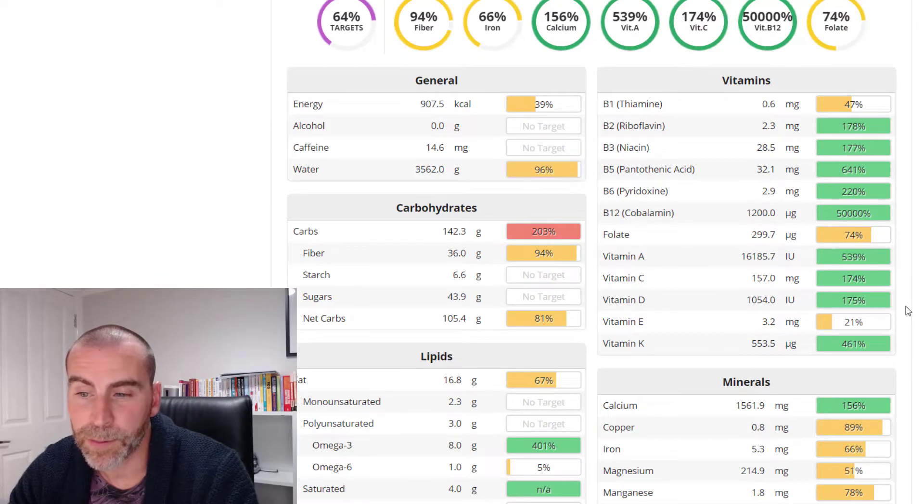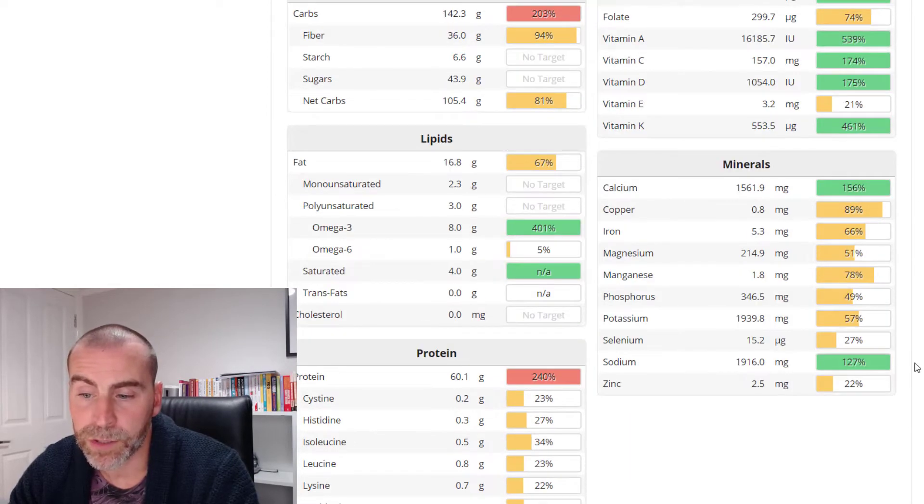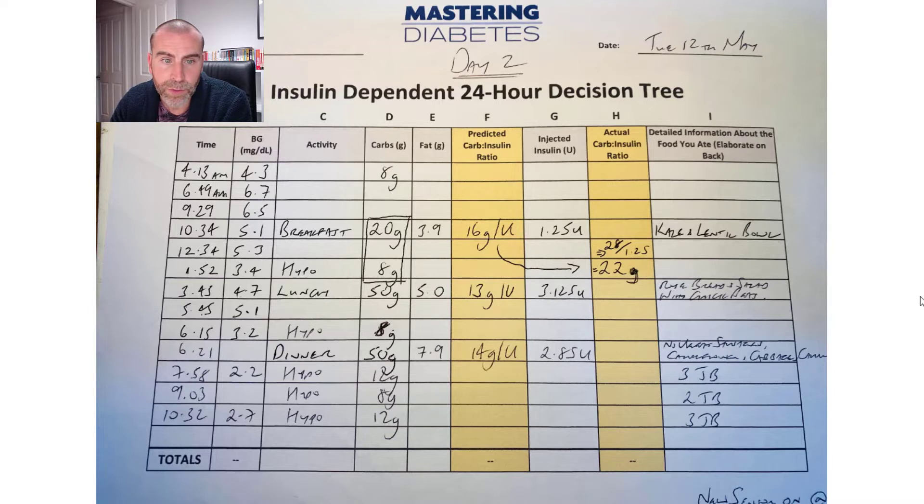Overall for the full day: 16.8 grams of fat and 142 grams of carbs. You can also see vitamins are pretty good — lots of green there — and minerals not too bad as well. Now I'd like to talk you through the 24-hour decision tree.